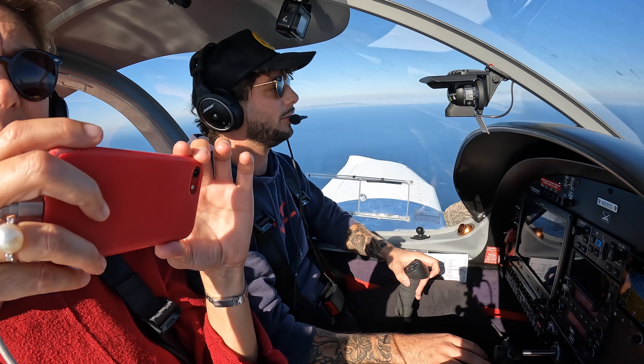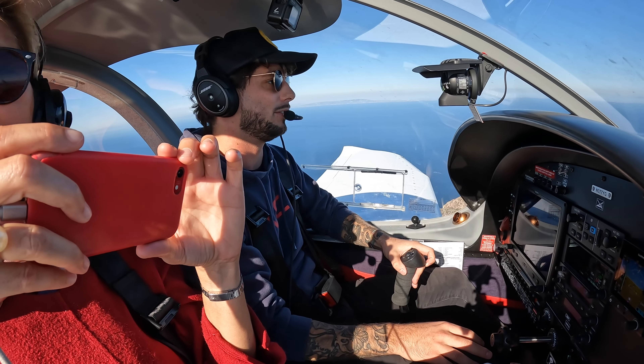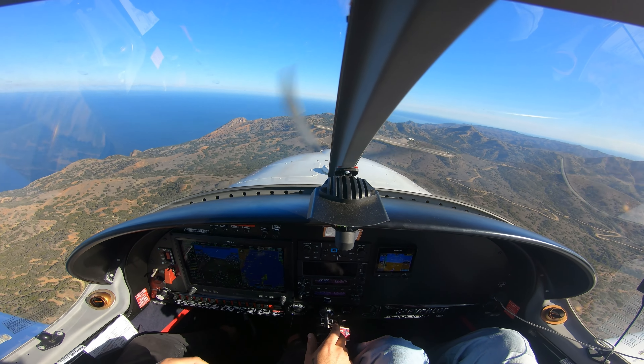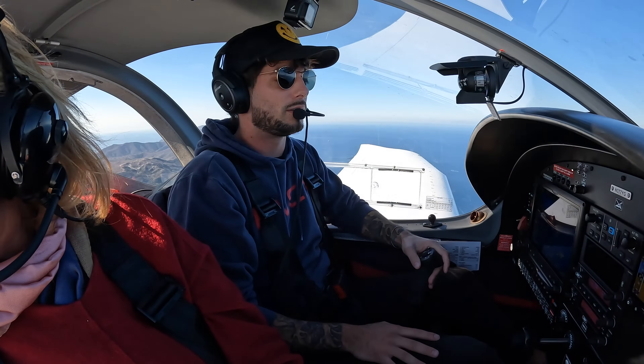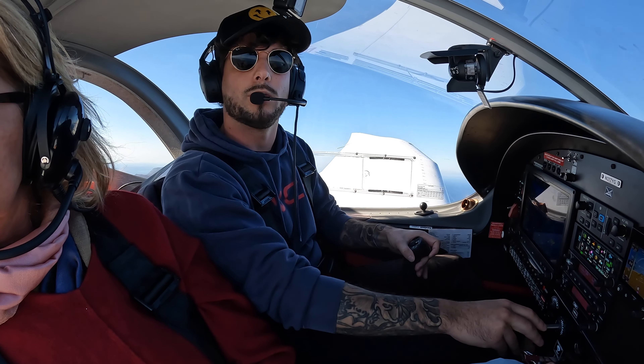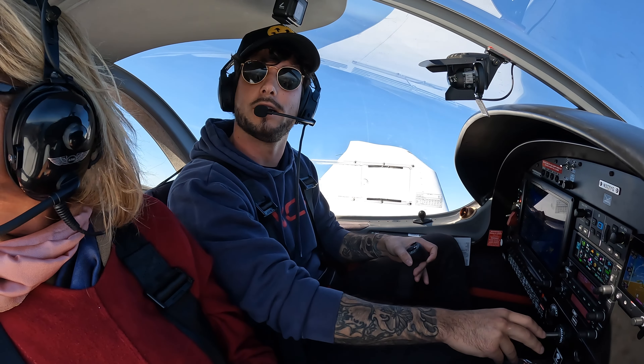Catalina traffic, white harmony, turning downwind for right traffic runway 22, Catalina. Catalina traffic, white harmony, turning base for right traffic runway 22, Catalina.